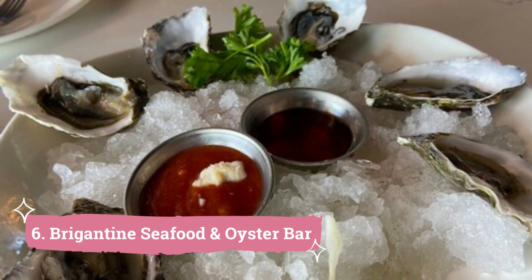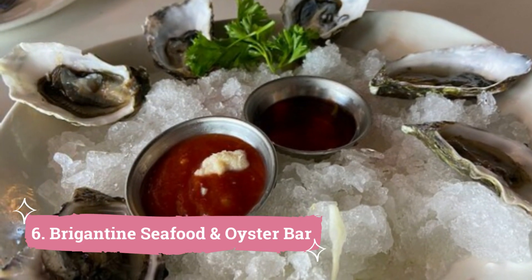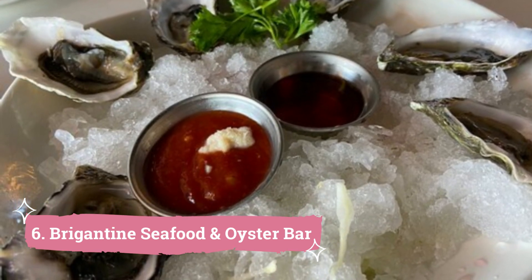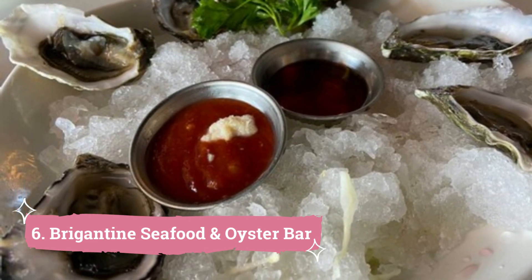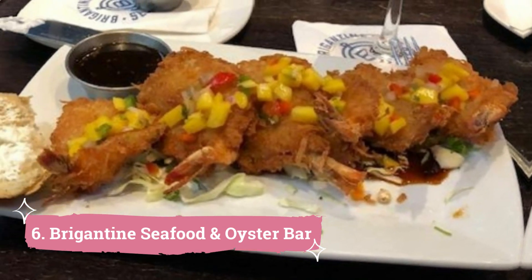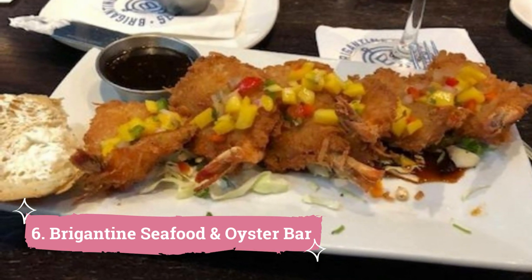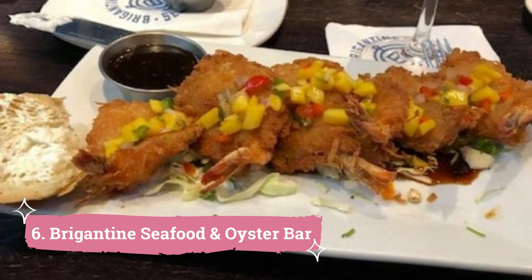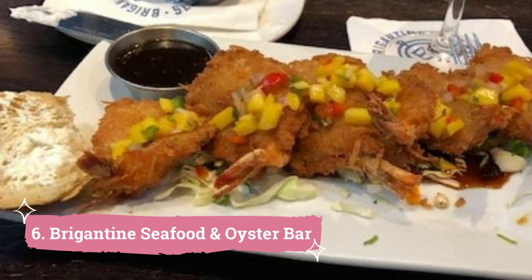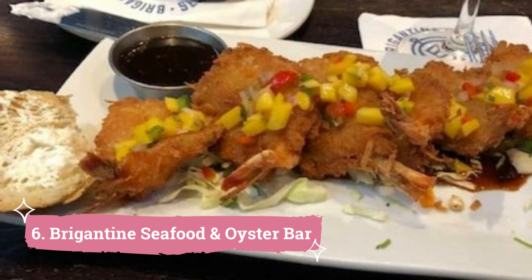Number 6: Brigantine Seafood and Oyster Bar. Serving some of the best seafood in San Diego, Brigantine has been providing locals and visitors with a genuine sense of the city since 1969. Known for its surf and turf cuisine, it offers a delectable array of seafood meals. We suggest starting with their delicious calamari sticks, which are a favorite among many of their devoted customers.